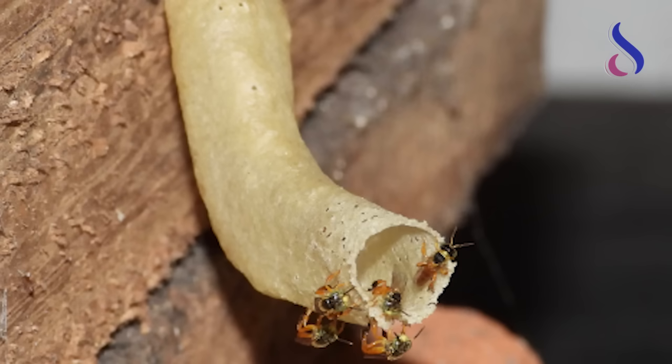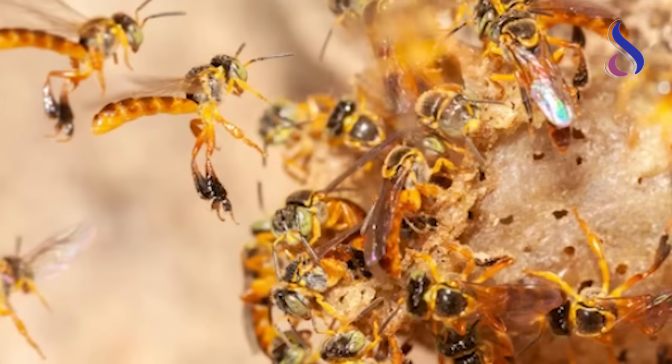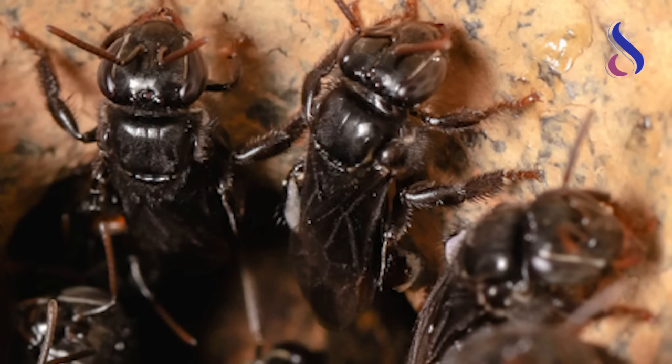Many species of stingless bees manipulate their nest entrance tube. For example, in Paramona Hilari colonies, the nest entrance tubes are mostly sealed with the exception of small holes so that foragers can pass through easily, with fewer guards having to defend the opening.